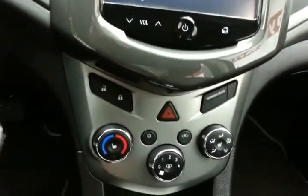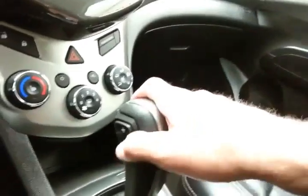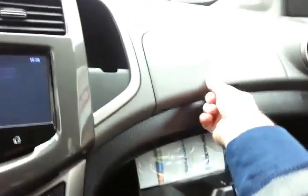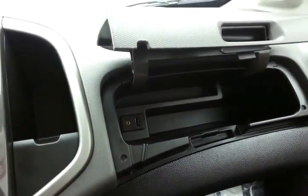Easy-to-operate heating and air conditioning controls, along with heated front seats. Automatic transmission with manual shift capability. Lots of storage in the glove box with all the owner's materials, and even more space in the upper dash with USB and auxiliary input, allowing you to connect mobile media devices like iPods, MP3 players, and smartphones.